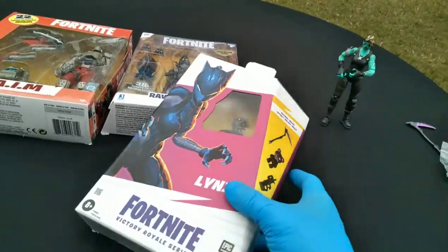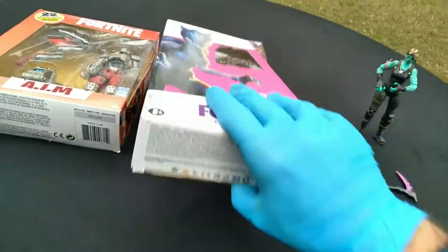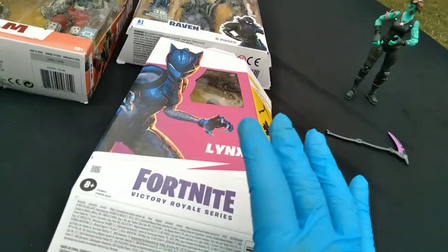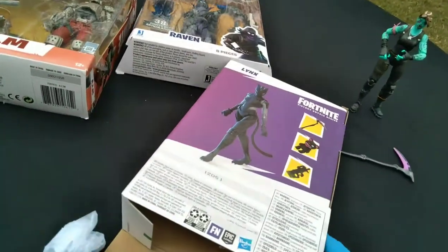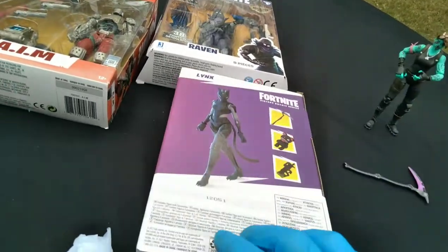What I'm most hoping... no finger articulation. Now that's some nonsense — that's why it can barely hold harvesting tools. You notice really basic, minimalistic packaging. They're not telling you the height, they're not telling you the points of articulation, they're not telling you anything. It's just like, here's your figure, here's three accessories. You're going to get it or not.